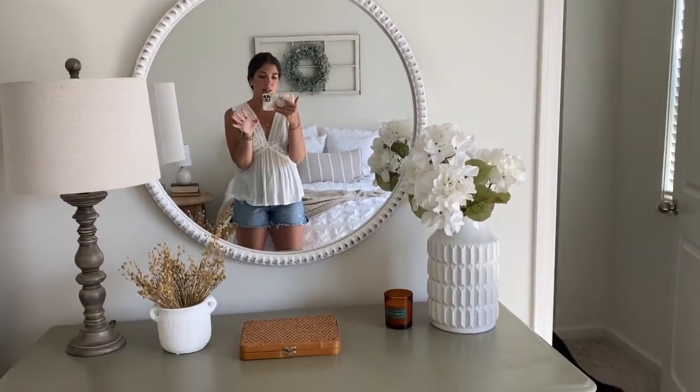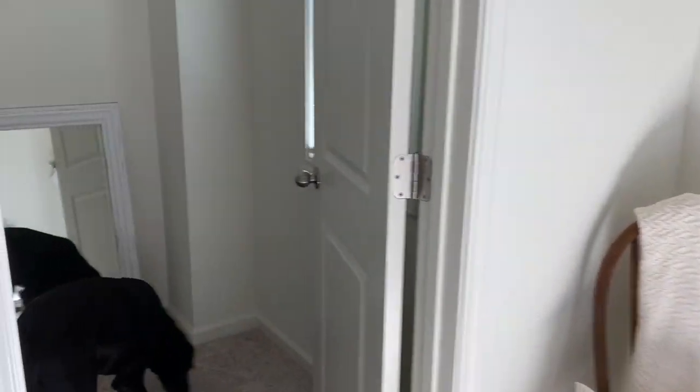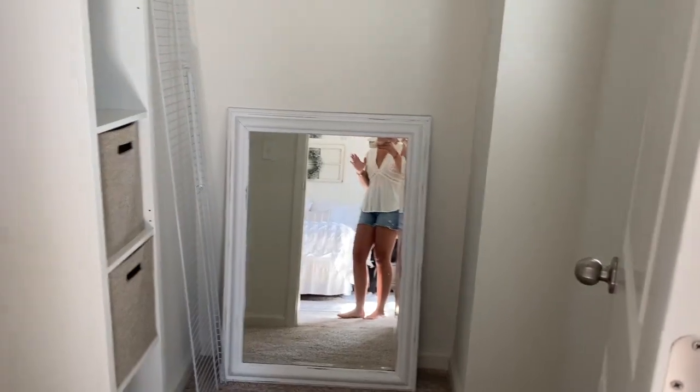Eventually when we no longer have the babe cave and man cave to ourselves, I'd like to make this room a dual purpose office slash guest room, maybe with a corner desk here or a little desk against the window. This room has a really nice-sized closet — it even has a window, so I could put a desk in there and then close it off to guests when they come.